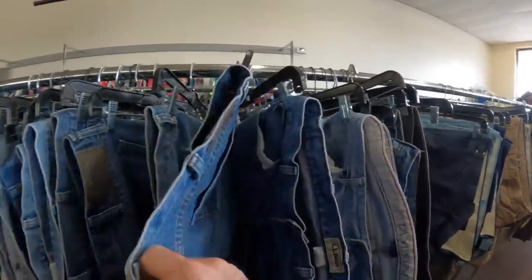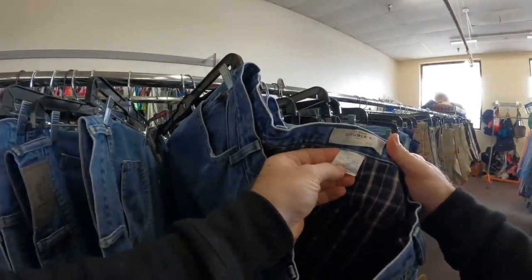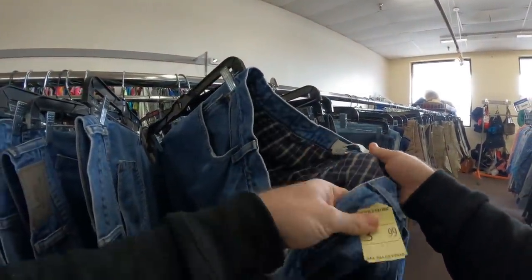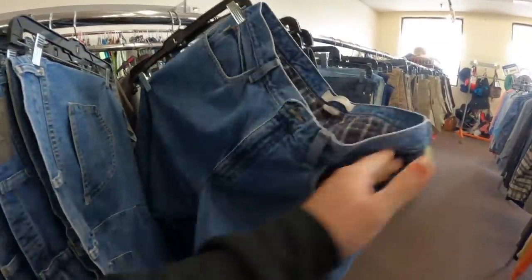These right here are L.L. Bean, and the thing that makes them special — there's one right there that's L.L. Bean, and these are also L.L. Bean. I buy these because they do have that flannel lining, and I'll give you the comp at the end. I always pick those up if they're under $5.